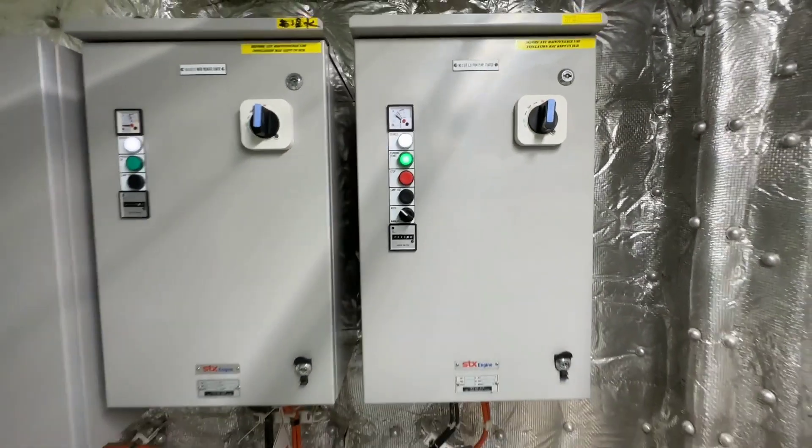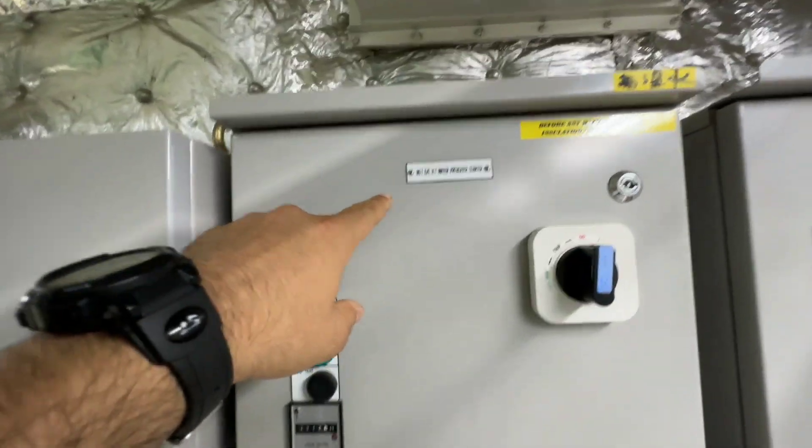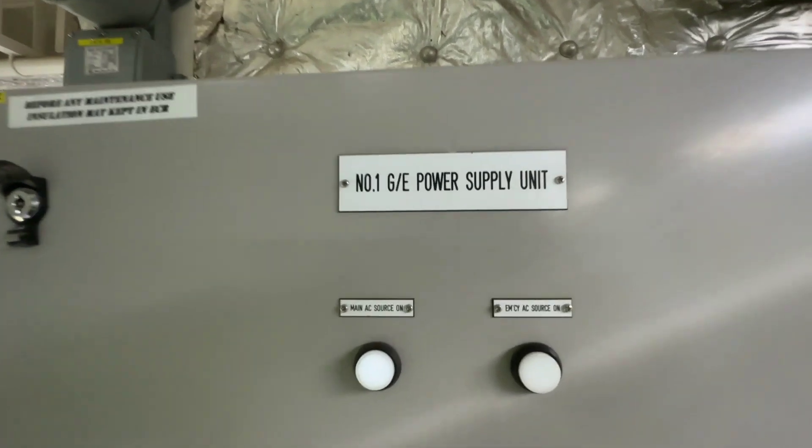This is the pre-lubrication pump starter panel, and here is one more starter panel and the power supply unit for this generator.